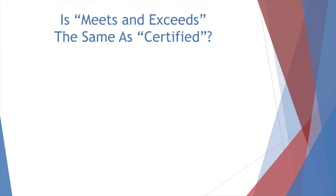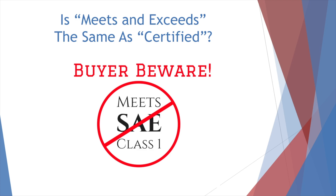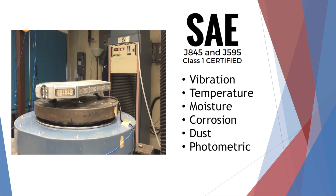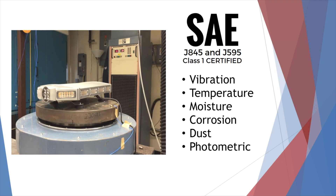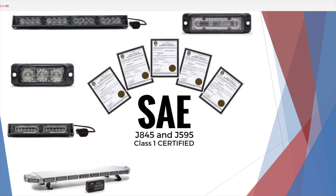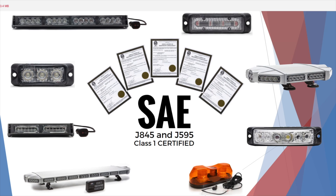You see different terms all the time. Is there a difference between "Meets," "Exceeds," and "Certified"? Of course. SAE certified means the product has undergone rigorous vibration, temperature, moisture, corrosion, and photometric testing at an independent lab — that's what we mean when we say certified. At SpeedTech Lights, we put our products through tough testing to ensure durability and reliability in any environment. "Meets and exceeds" — well, who knows? Anyone can claim that, but what does it really mean? At SpeedTech Lights, we have the certifications to back up our products. If you're shopping somewhere else and have doubts, don't be afraid to ask. If the company isn't willing to provide these certifications, that's a red flag.